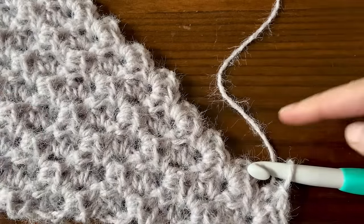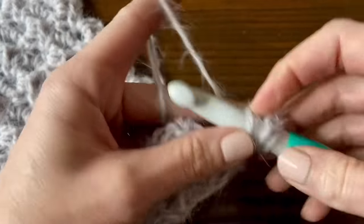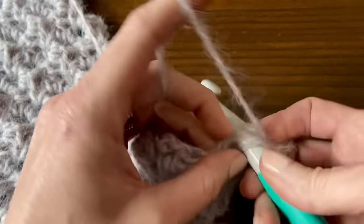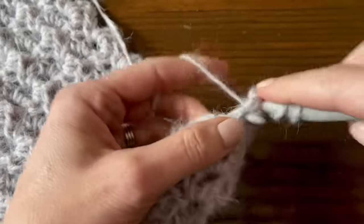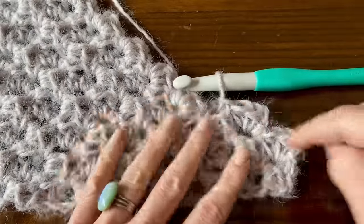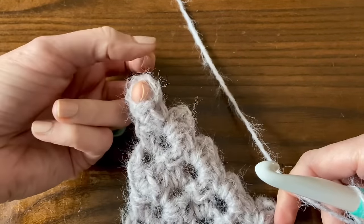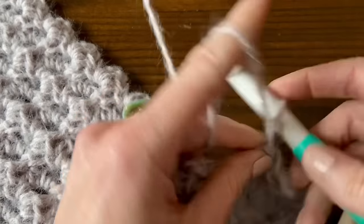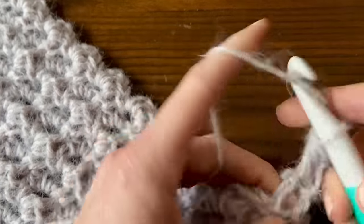For the rest of row 31 - and same for rows 33 and 35 - we're going to build blocks the same way we have been: chain two, then work two half double crochets into the same chain two space, then slip stitch to the next block over. Keep doing that all along the row, and still create one more block on top at the end of the row since that edge is still growing.